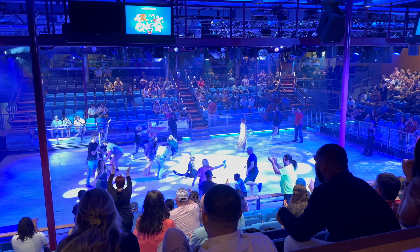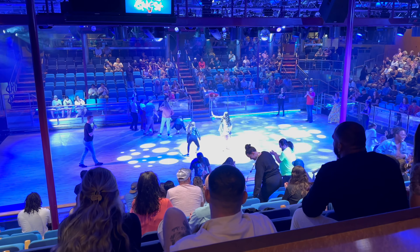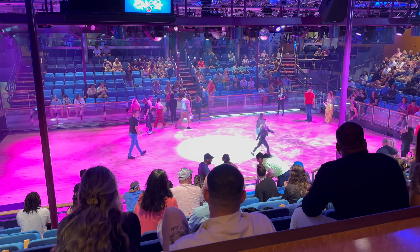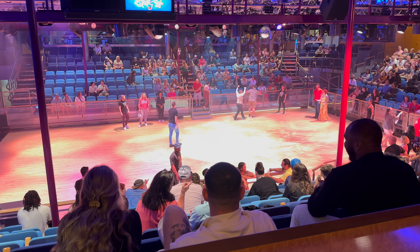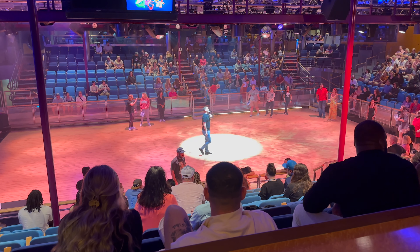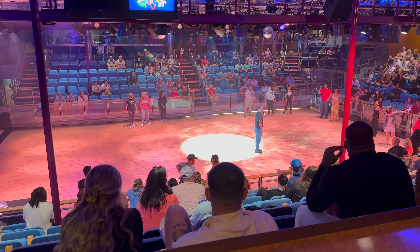If you want to do snorkeling in Cozumel, there are plenty of excursions that will take you there. Nicole had a blast doing the snorkeling out in the water. After the snorkeling, we went back to the ship, and that was the end of our time in Cozumel.